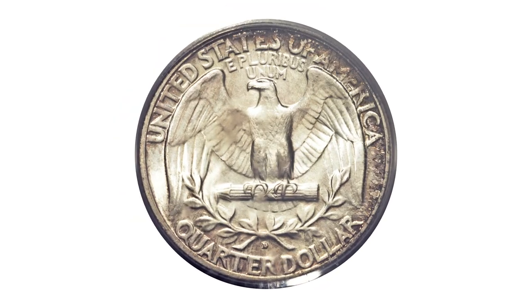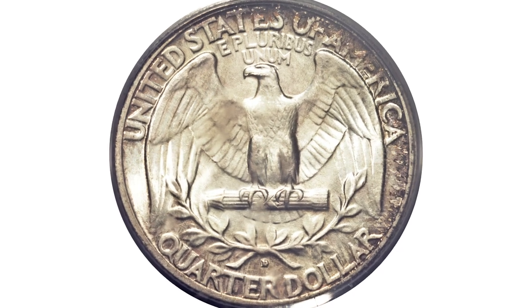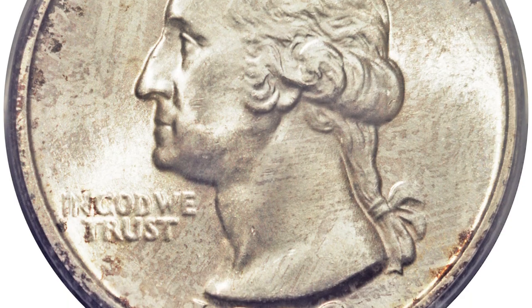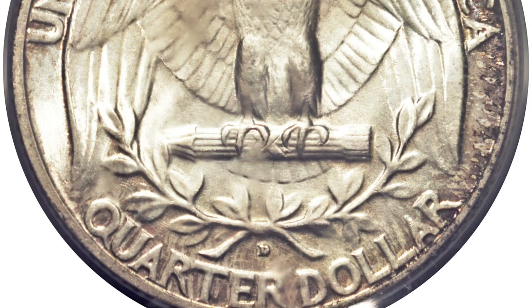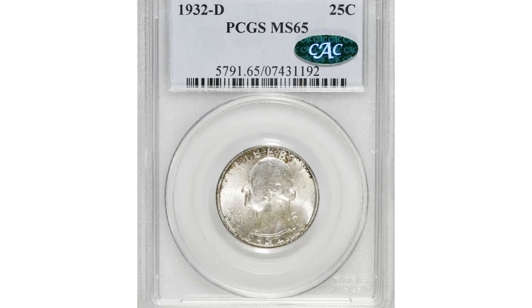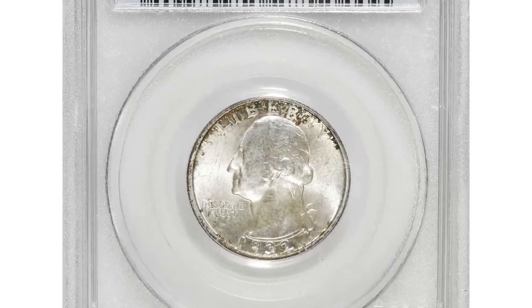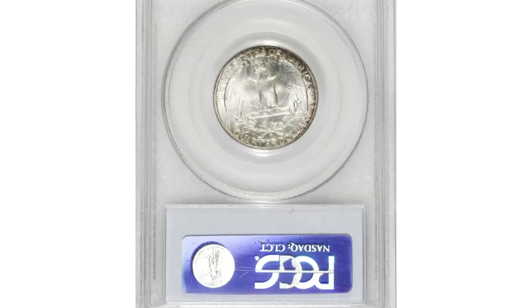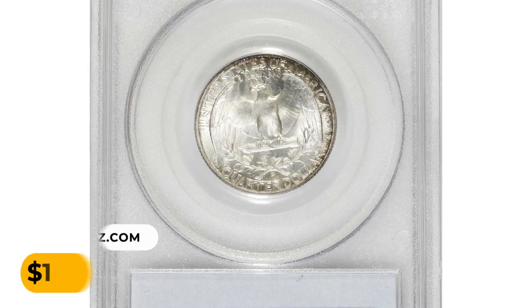Russet and jade-green toning crosses the upper borders of this one. Light sky-blue, lime, and salmon-pink coloration further augments the eye appeal. The strike is penetrating, although the lower half of the date does not possess absolute definition. Luster dazzles when the piece is rotated beneath a light, and examination beneath a loupe finds only inconsequential blemishes.